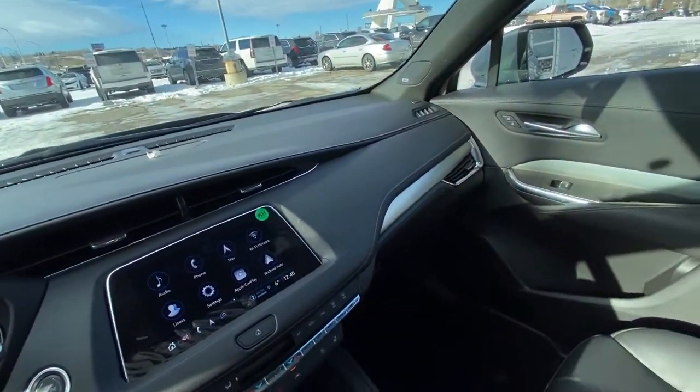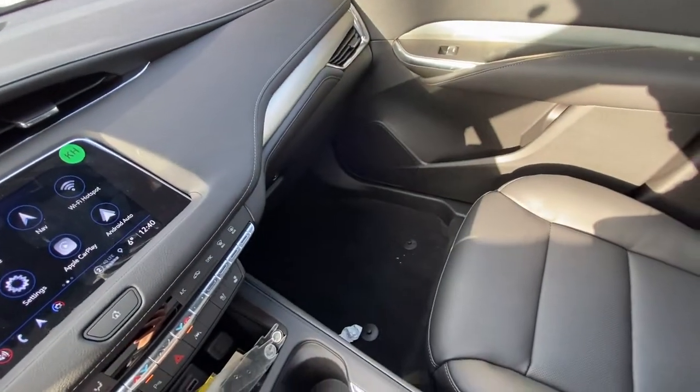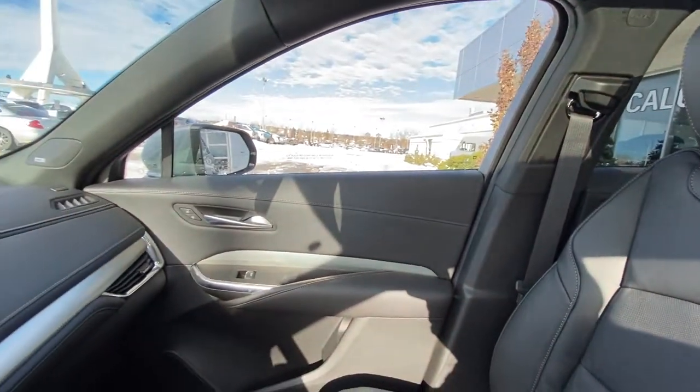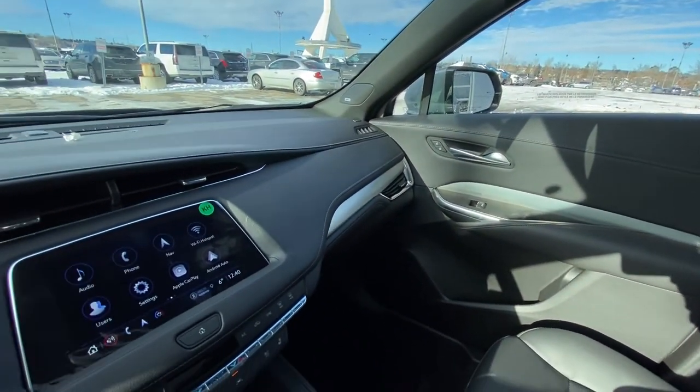The vehicle has the all-black dash. We do have the black leather heated seating up front and the all-black interior for the Cadillac XT4.